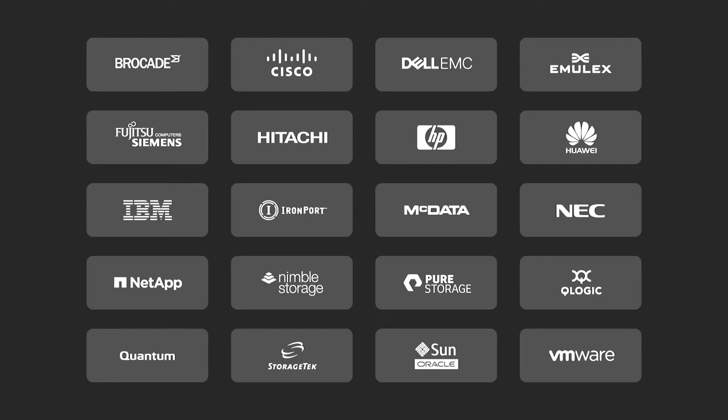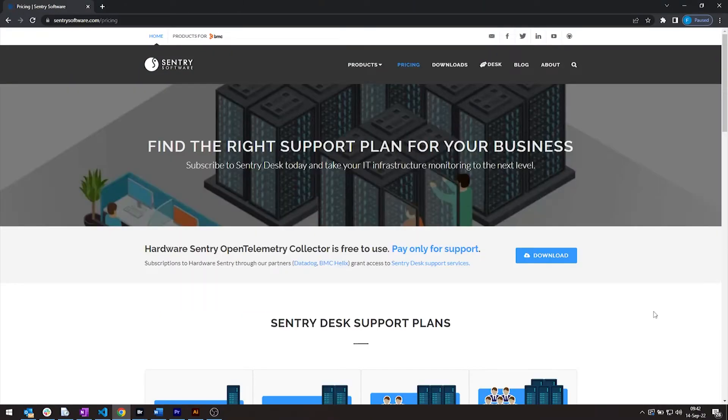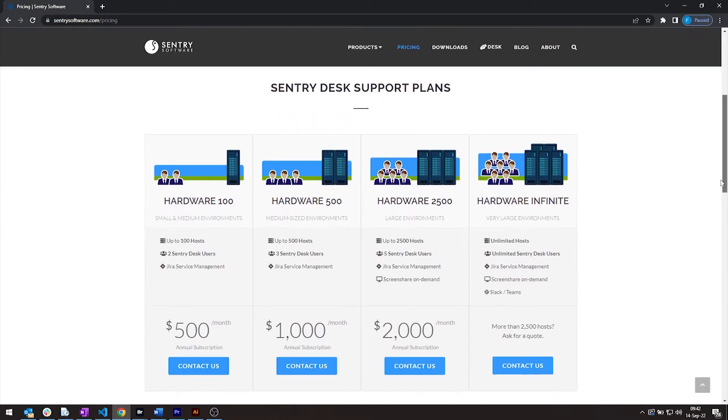Hardware Sentry OpenTelemetry Collector is a solution to monitor the hardware components of your server, network, and storage infrastructure, as well as their energy consumption and resulting environmental impact. It's compatible with over 250 different types of systems from a multitude of vendors and can be integrated with a variety of observability platforms. It is available as a paid solution with support included, or free to use with support plans available through Sentry Desk.